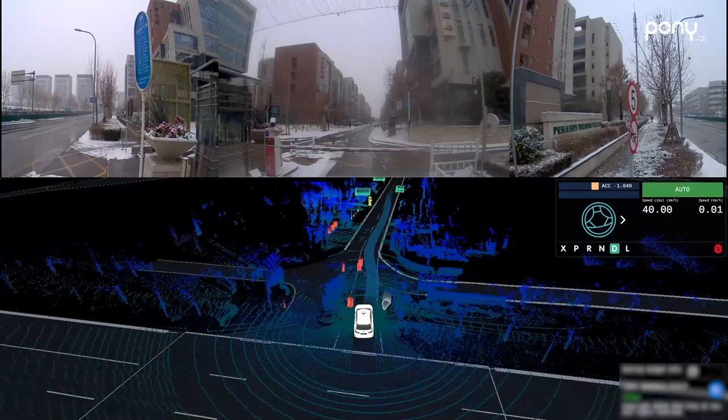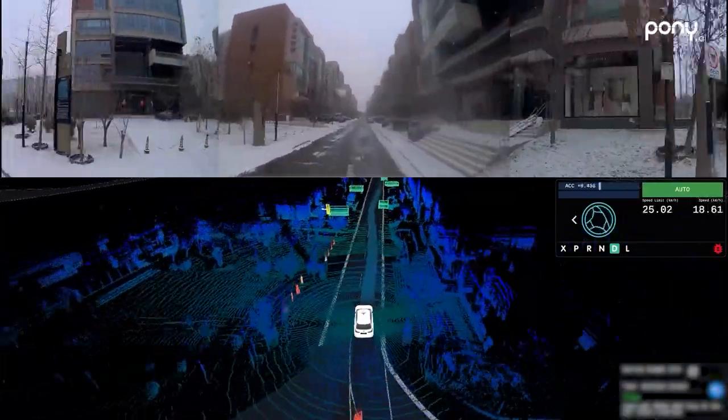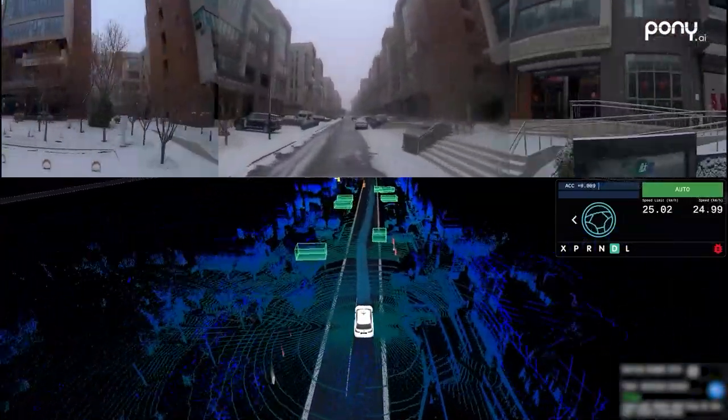When the vehicle arrives at the entrance of the industrial park, it automatically identifies the barrier gate, then enters the park smoothly. The vehicle has been in autonomous mode throughout the journey.